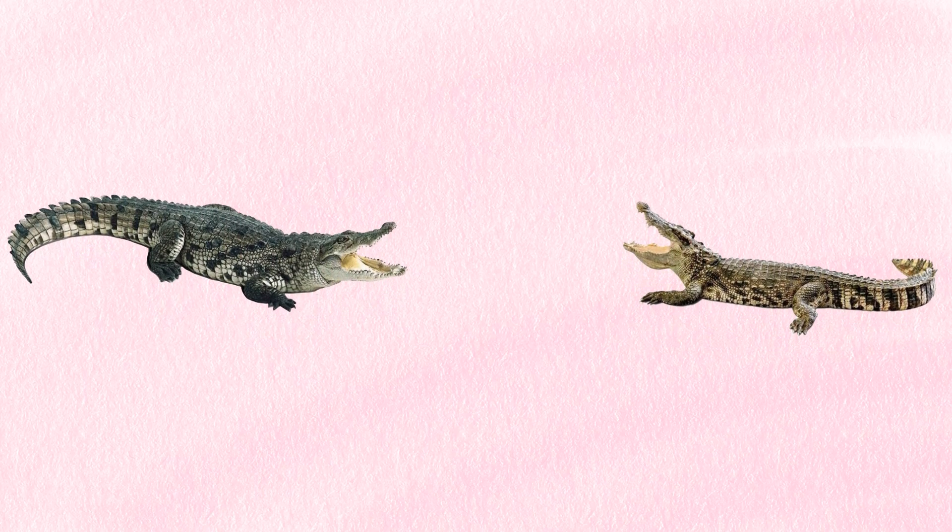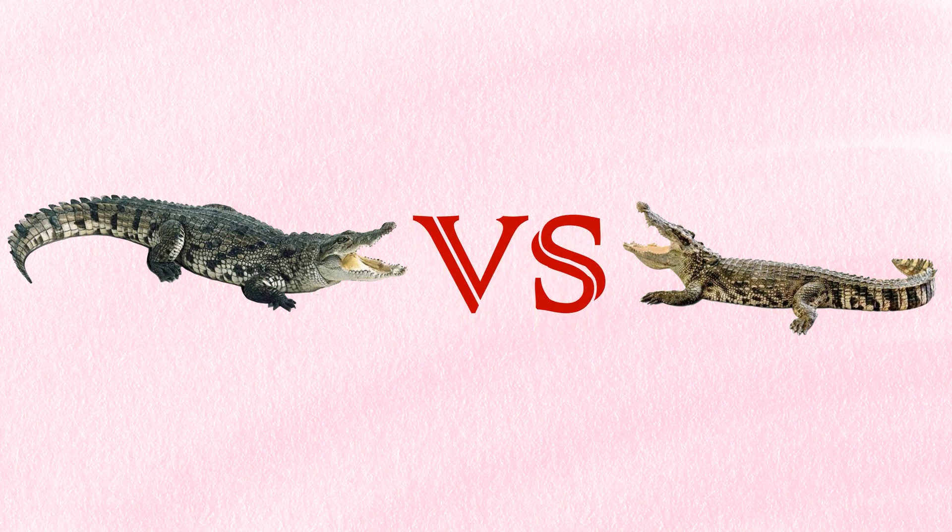Crocodiles and caimans are both reptiles. They share many similarities, but there are also some key differences between them. In this video we will talk about the basic differences between crocodile and caiman.